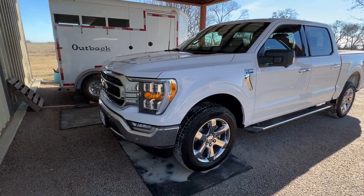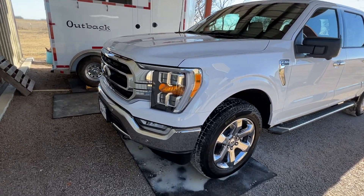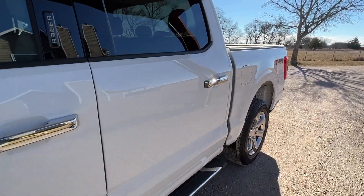How you doing, people? Alright, so I ended up getting this damn Ford truck. Pain in the butt. I hate buying freaking cars.